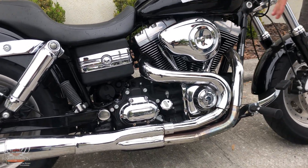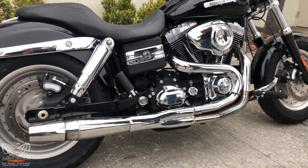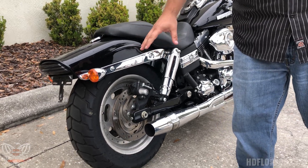You got the strong twin cam 103 with a six-speed transmission, so you got a lot of power and easy ride. This Thunderhead exhaust gets you that awesome sound, and just like the front tire, you got a nice radius on the rear for great control.